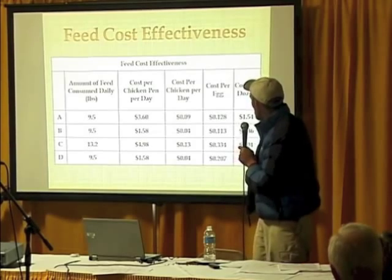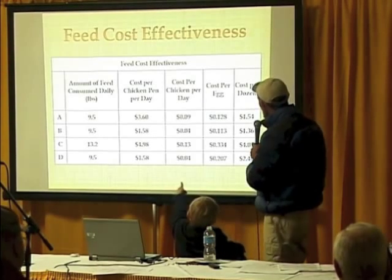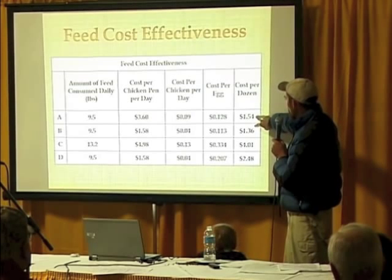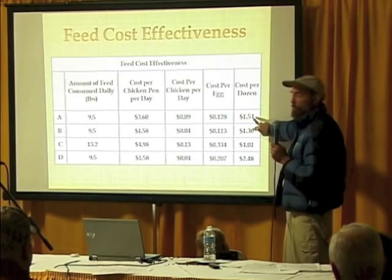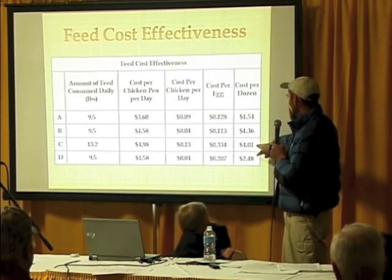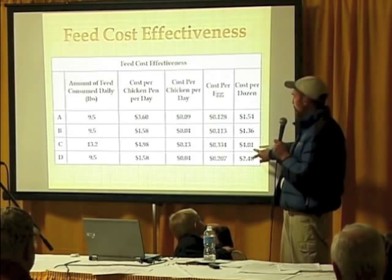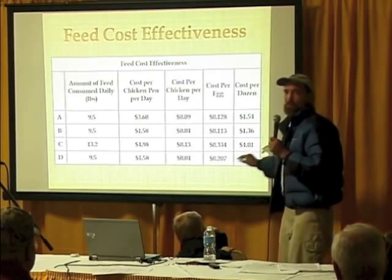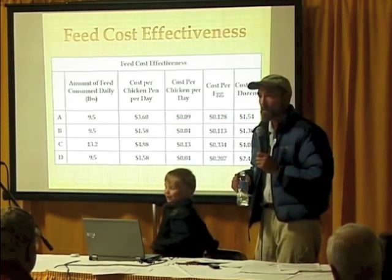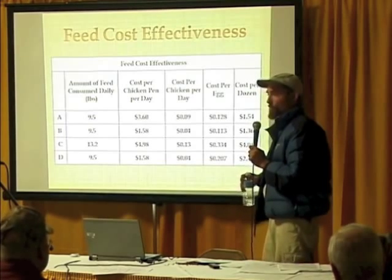This is another cost-benefit analysis — it shows how much the eggs were costing me. I sell my eggs for $3.50 a dozen usually to Hy-Vee, grocery stores, and health food stores. Groups A and B — the hybrids — were running me $1.54 and $1.36 per dozen. That's basically two dollars that I could make. Group C, the heritage chickens eating chicken feed, was more expensive and they weren't laying enough eggs to cover the feed expense. I was actually losing 51 cents a dozen off those chickens. Group D still made a dollar. These are just feed costs — distribution was pretty cheap and cartons are 24 cents each.